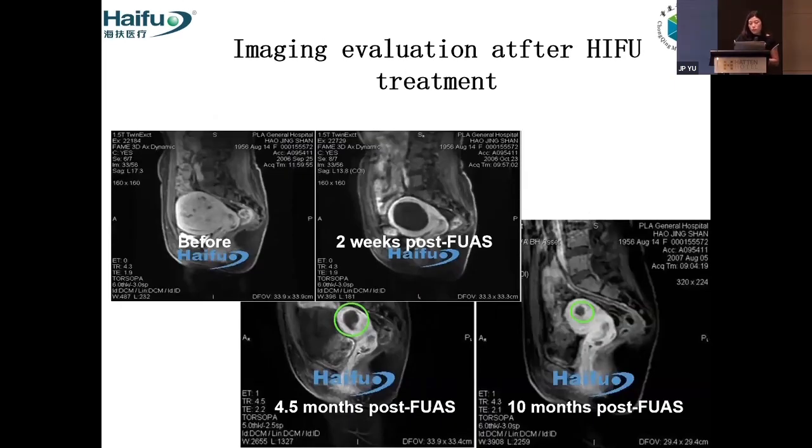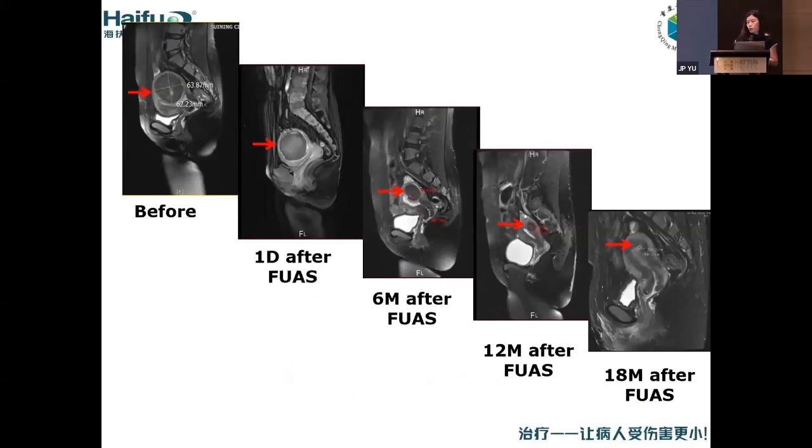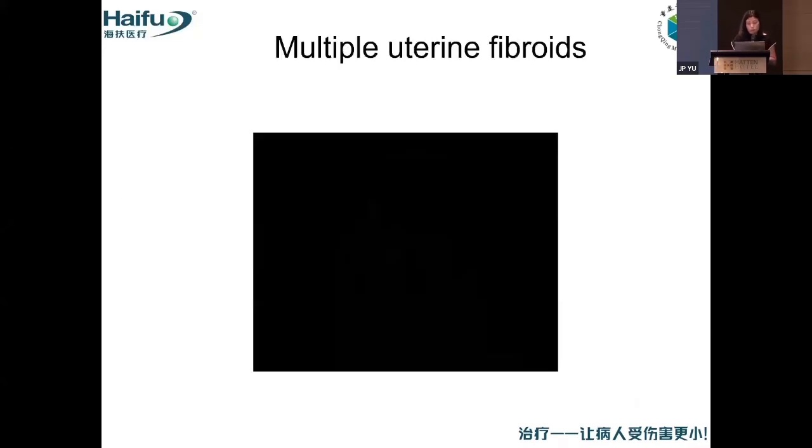I will show some cases about evaluation after HIFU treatment. For this case, we can see the uterine fibroid is in the posterior wall. Two weeks after HIFU, there is no blood supply. At 4.5 months the uterus shows shrinkage, and at 10 months it is smaller. For another case with a fibroid of almost six centimeters before HIFU, eight months later there is almost no blood supply and the uterus is almost normal. For a large single fibroid, maybe for our doctors it is straightforward to do surgery or myomectomy. But for this one with multiple fibroids, we can treat them all.